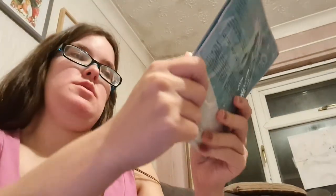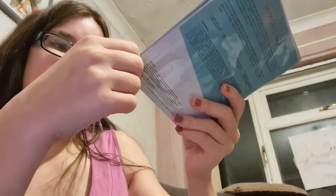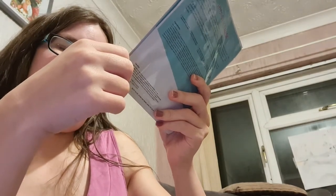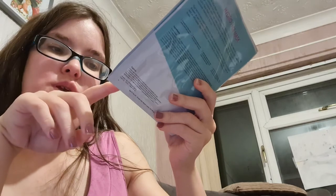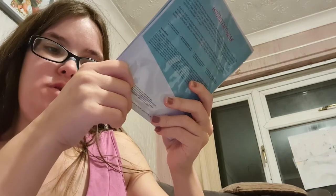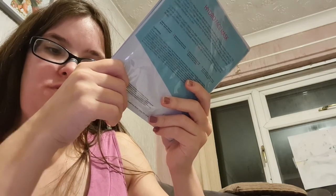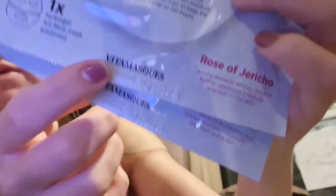I've got two of the same masks because they came in two separate Glossyboxes. It's a Hydraphased Mask offering 120 hours of hydration with AMF (Artificial Moisture Factor), containing Rose of Jericho extract for regeneration in the skin. Both copies came from Glossybox.